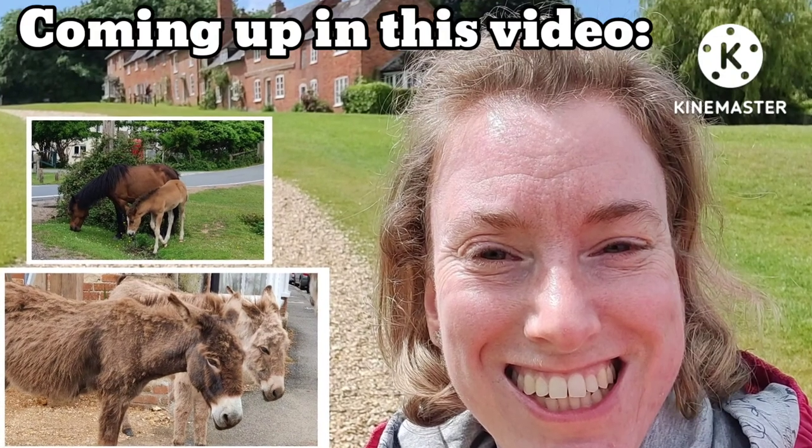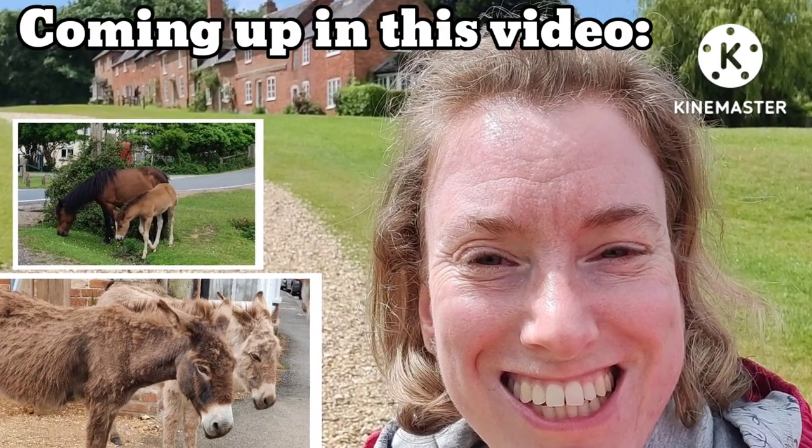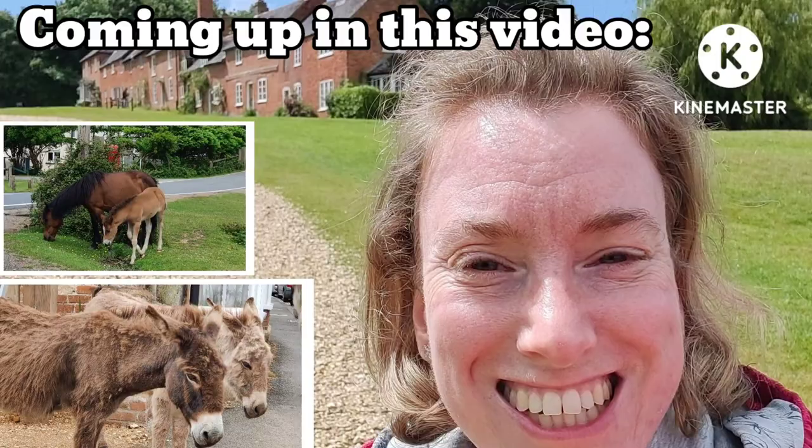Coming up, I see the ponies at Lindhurst, I go to Bucklers Hard, and I visit Beaulieu again.